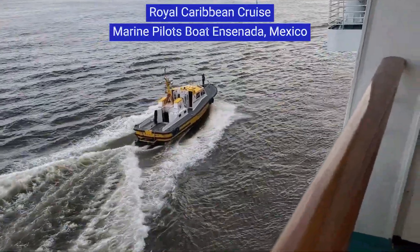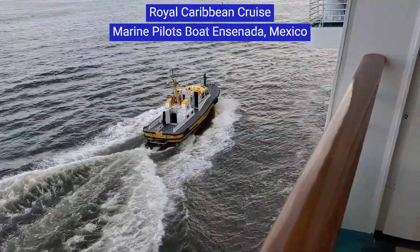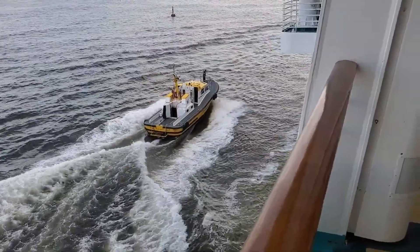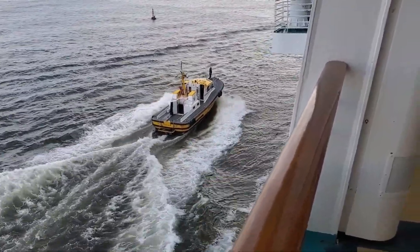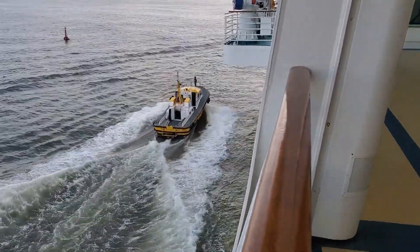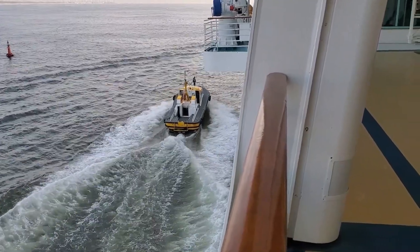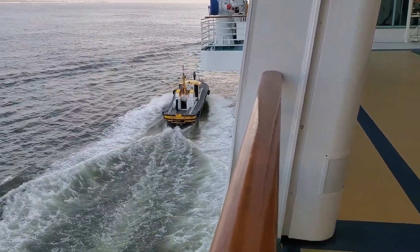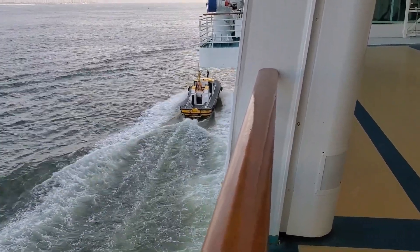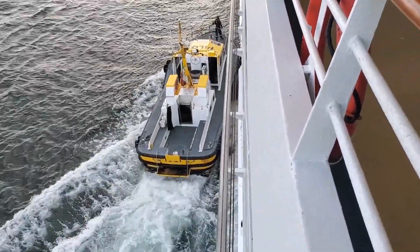When you cruise, you've probably seen the pilot boats that cruise alongside your ship as you're entering or exiting a port. This particular pilot boat was when we were exiting Ensenada on our four-day cruise out of the port of Los Angeles. Basically, what the pilot does is while they're on board your cruise ship, they give orders to the captain or the helmsman on the best way to steer the ship and navigate through the water.